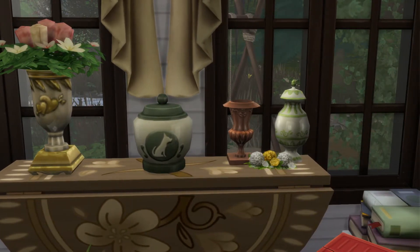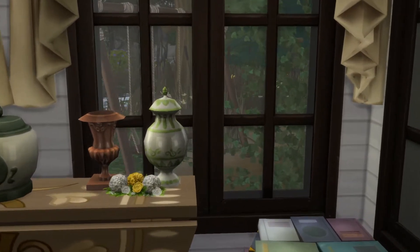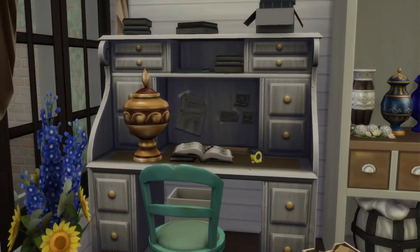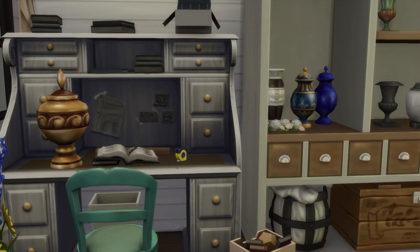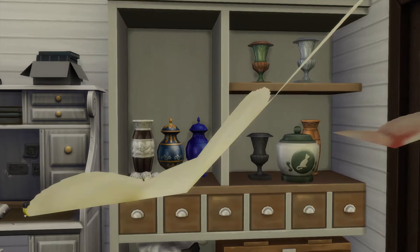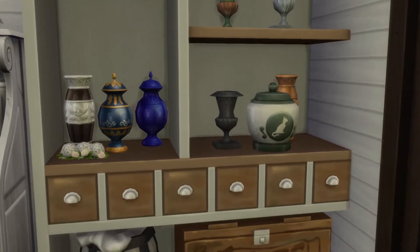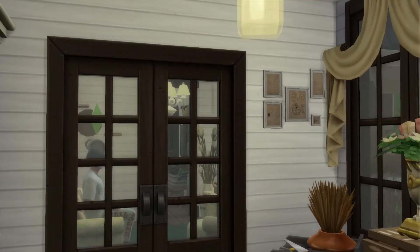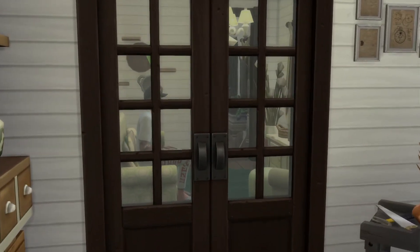Some of his dog died. This must be the urn room. Some of his kitty cat died too. Nice place.